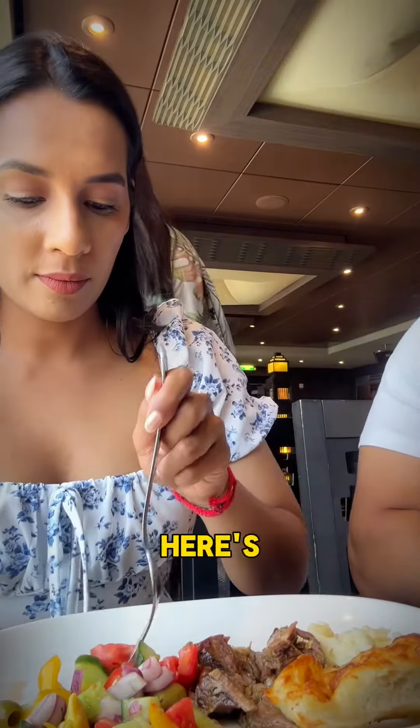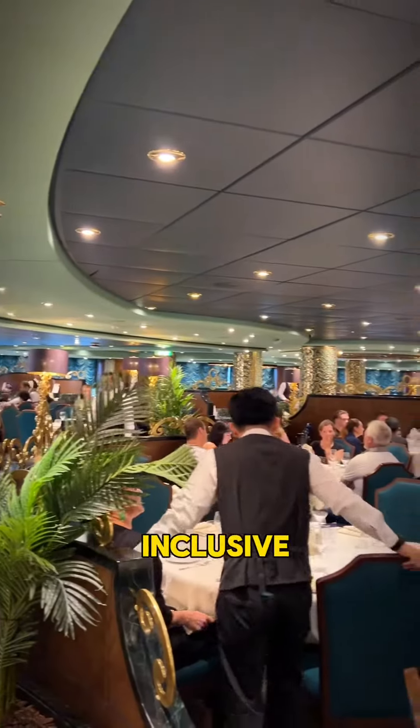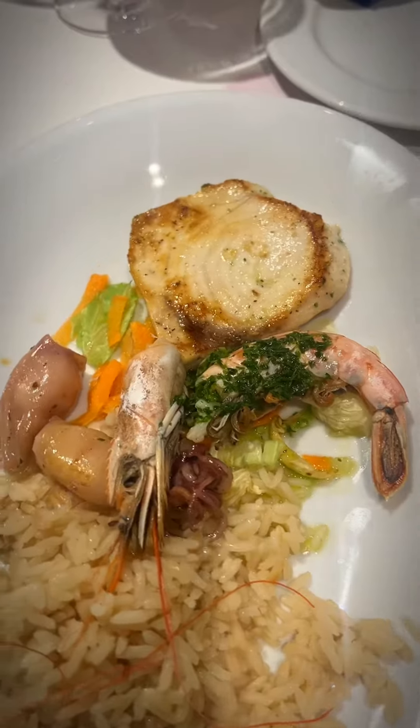Food options on the MSC Splendida — if you have a trip planned, here's what you need to know. There are three dining options: the buffet, the inclusive restaurant, and the pay-to-dine restaurant. Both the buffet and restaurant serve breakfast, lunch, and dinner.